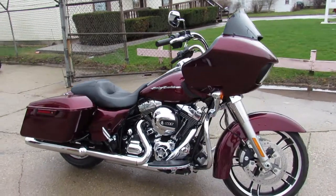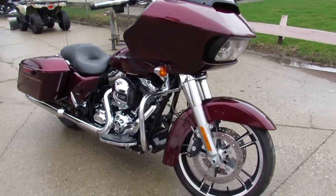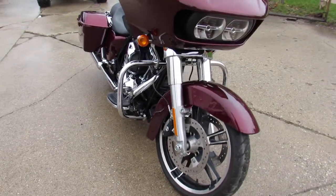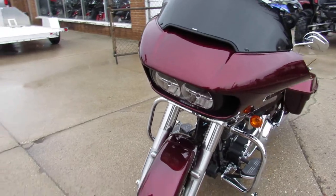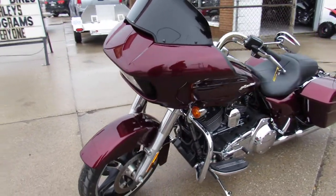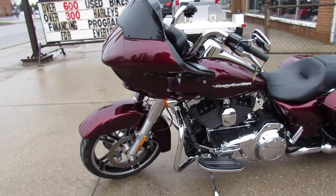Hey guys, ApprovalPowerSports.com here doing some videos on the used Harley Davidsons. We've got over 200 used Harleys in the showroom for sale. This one here's a 2015 Road Glide, only 13,426 miles guys.